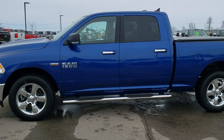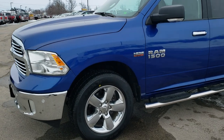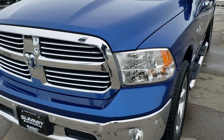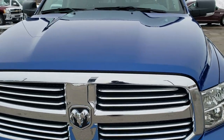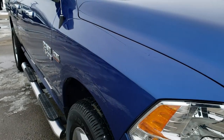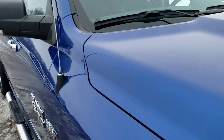This is stock number 20T58A. We are here at Summit Automotive in Fond du Lac, Wisconsin, your new and used Ram and light duty truck headquarters. Today we are checking out this super clean 2017 Ram 1500 crew cab, six foot four inch short box truck. It is a Big Horn.